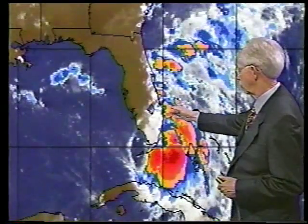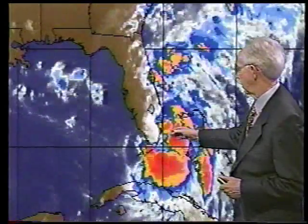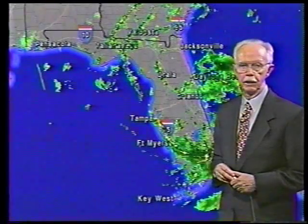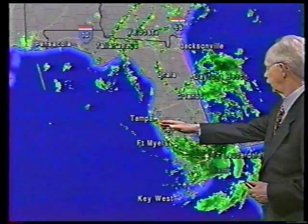Here's our latest satellite picture — right in there is where the circulation center is. Most of the heavy thunderstorms near it are down to the south, which indicates we're getting some north winds at upper levels pushing the thunderstorms southward. We've seen as much as a couple of inches of rain in Palm Beach in an hour, and Doppler estimates show as much as three to five inches of rain in about a three-hour period over portions of Palm Beach and Broward County. Heavy rain is our biggest concern about this storm.